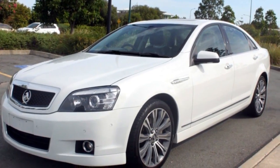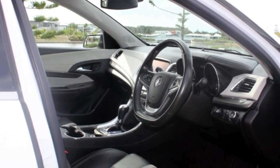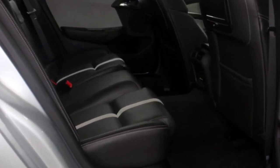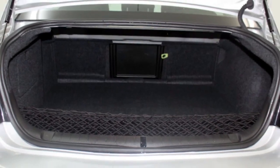Remote central locking, cruise control, alloy wheels, power steering, air conditioning and more. If you're looking for a first rate vehicle, this could be yours today. Our website offers more information on all of our vehicles.